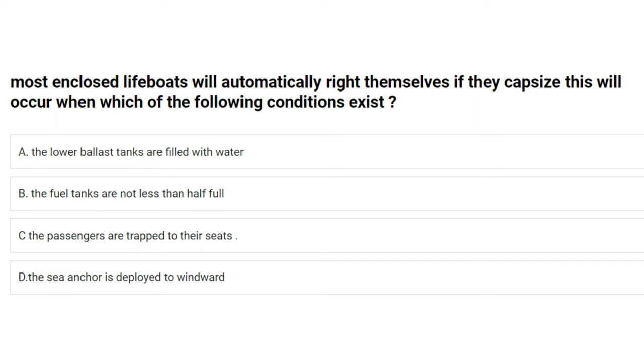Most enclosed lifeboats will automatically right themselves if they capsize. This will occur when which of the following conditions exist? A) the lower ballast tanks are filled with water, B) the fuel tanks are not less than half full, C) the passengers are strapped to their seats, D) the sea anchor is deployed to windward. The answer is C: the passengers are strapped to their seats.